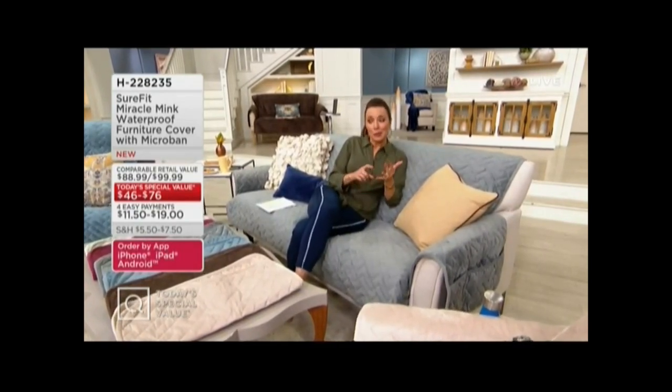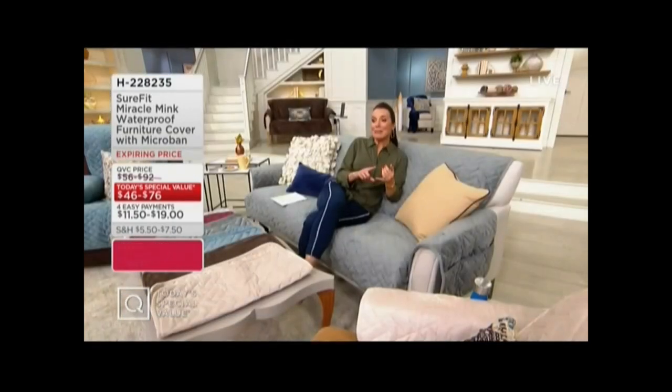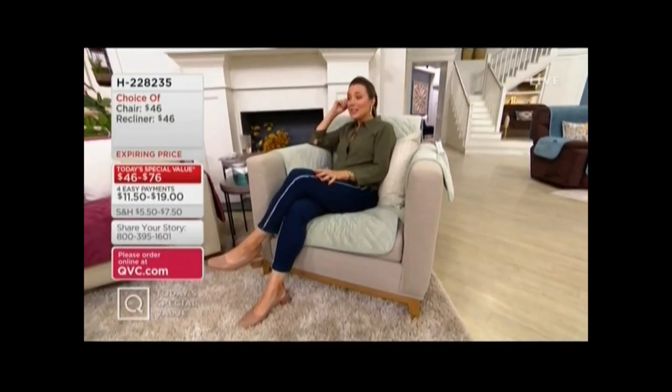It's also how you protect your investment from not just the pets — maybe the pet accidents. I have two bunnies that have been known to hop on the couch and leave me a little something. The pet accidents, and it doesn't look great, or it has stains. This really makes your furniture look pretty.